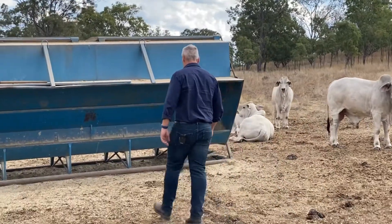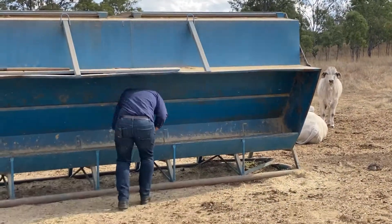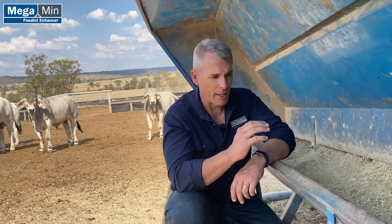Here today we're in a grain bin situation, so we've got bulls on what we would class as a grain assist situation. These bulls are still out there grazing, so we still need to ensure we've got adequate or good levels of fiber in this ration.